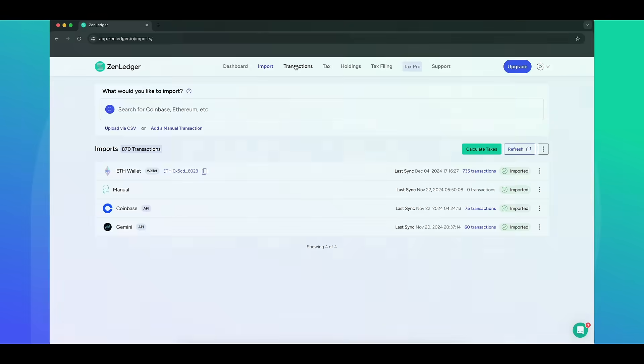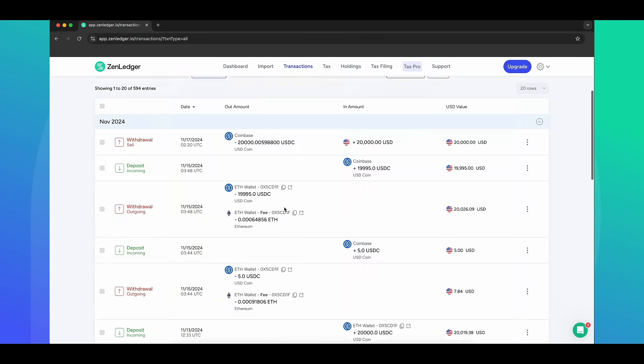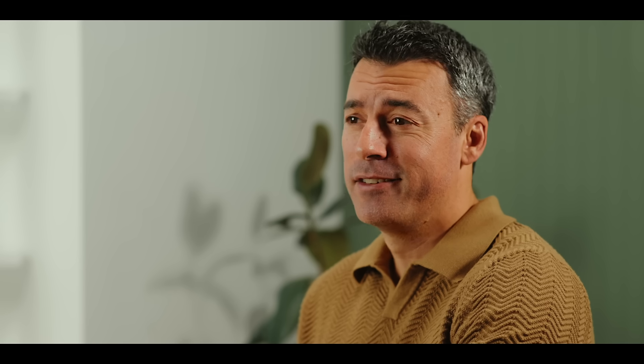Step two: let Zenledger do the heavy lifting. Our intelligent platform automatically categorizes your trades, staking rewards, even your NFTs. There's no more spending hours sorting through transactions.